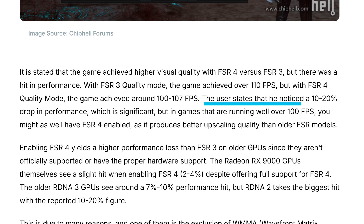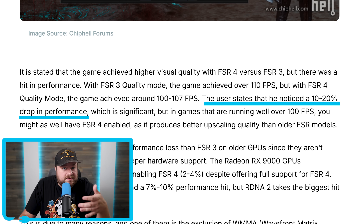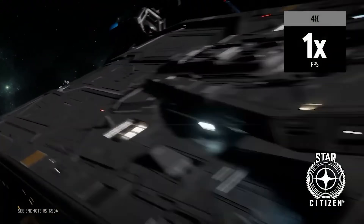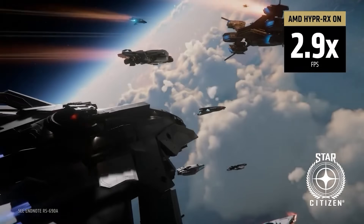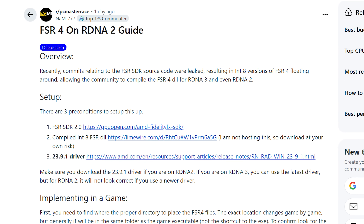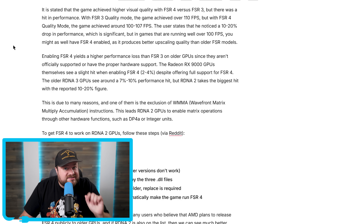They're claiming around a 10 to 20% drop in performance, which is obviously much more significant, but still higher than not using upscaling at all. It'll be up to each person as to whether the performance loss is worth it. Steps to do this yourself were shared on Reddit, but use caution before doing it yourself — I take zero responsibility if anything goes wrong.